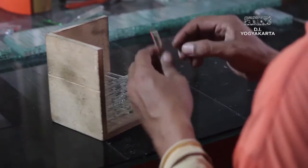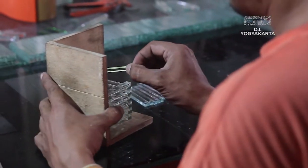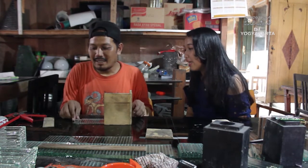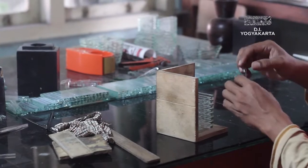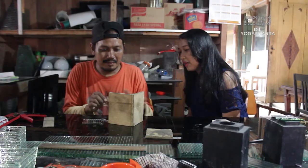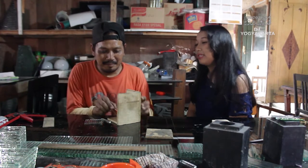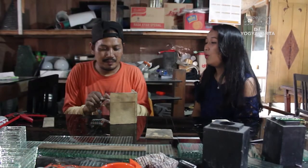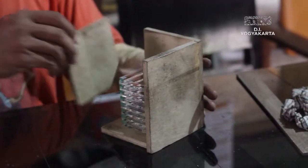Terus disusun dulu, jadi tumpukan-tumpukan. Jadi bentuknya kotak ya Pak? Kotak, ini yang model kotak. Oh iya, ini modelnya lebih mudah. Biasanya ukurannya setinggi apa Pak? Sekitar 5 cm. Kalau terlalu kecil nanti panas. Jadi kalau terlalu kecil nanti nggak baik ya Pak? Iya, terlalu panas, terlalu dekat dengan api kan.